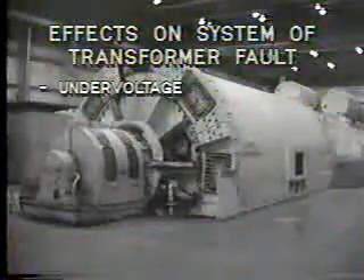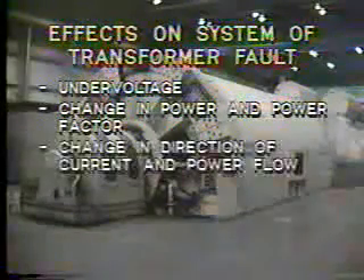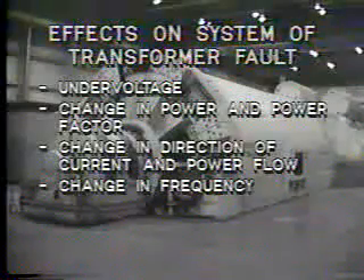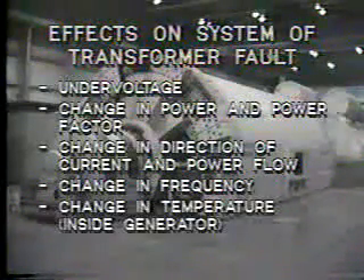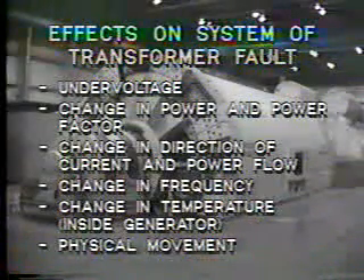However, overcurrent is not the only effect resulting from fault conditions. For example, a fault in a generator could cause serious changes to system conditions such as: under voltage, a change in power and power factor, a change in direction of current and power flow, a change in frequency, a change in temperature inside the generator, and physical movement — for example, of the generator windings.